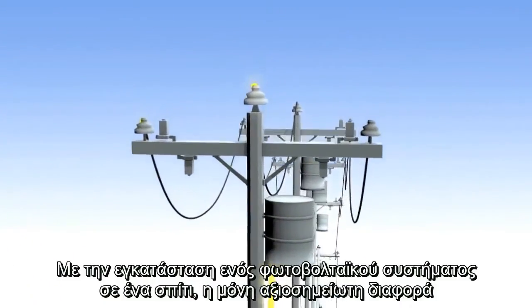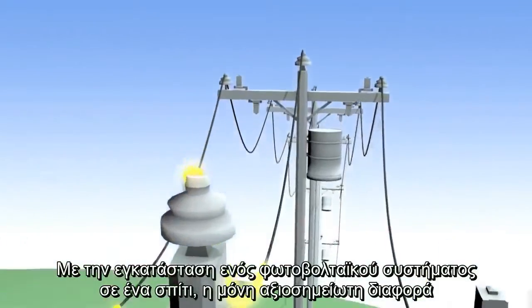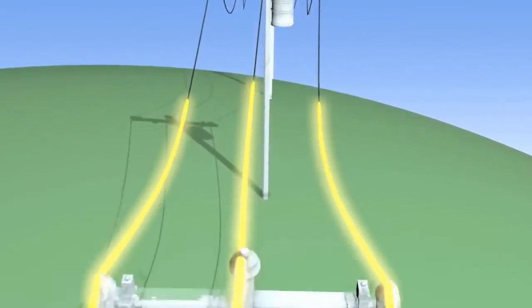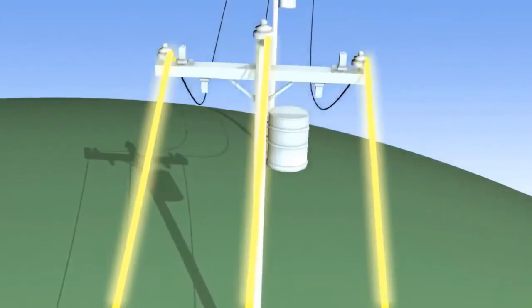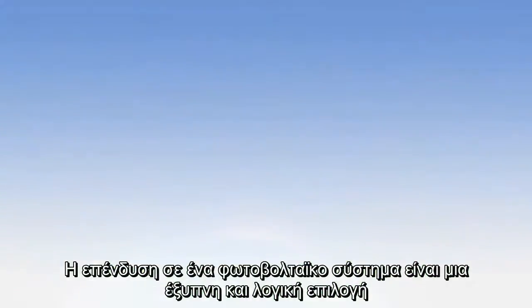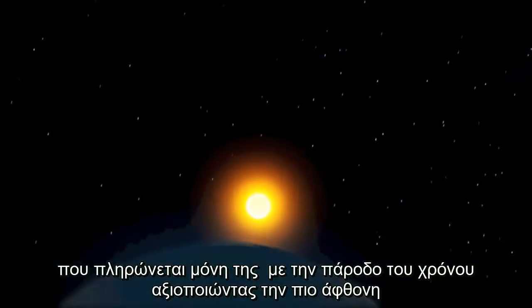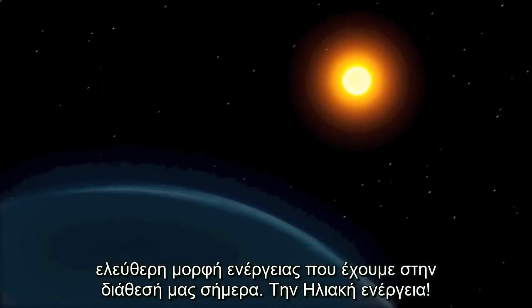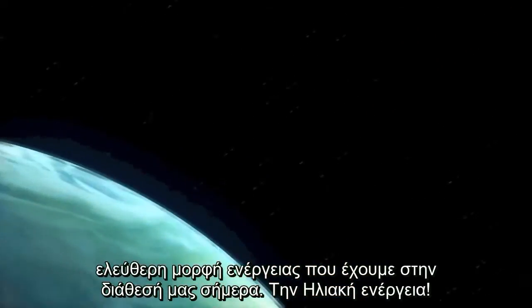When you install a solar system on a home, the only noticeable difference you'll see is on your electric bill. Investing in a PV system is a smart, sensible choice that pays for itself over time by harnessing the most abundant, free form of energy available to us today — solar power.